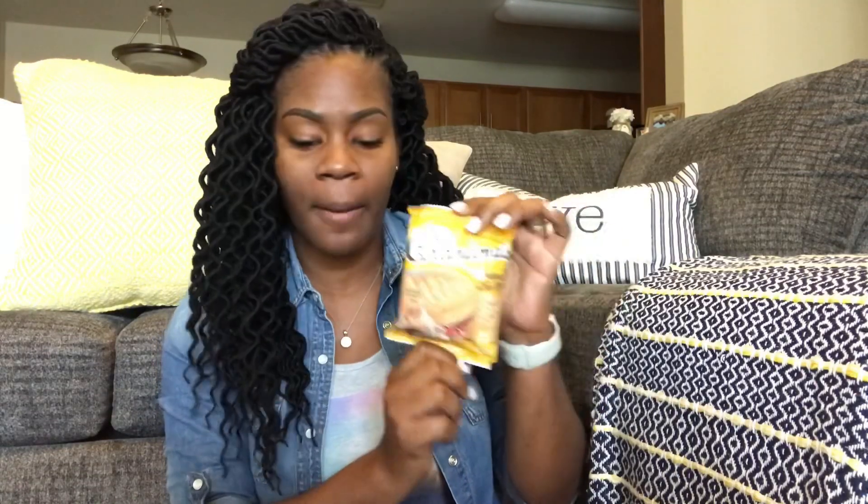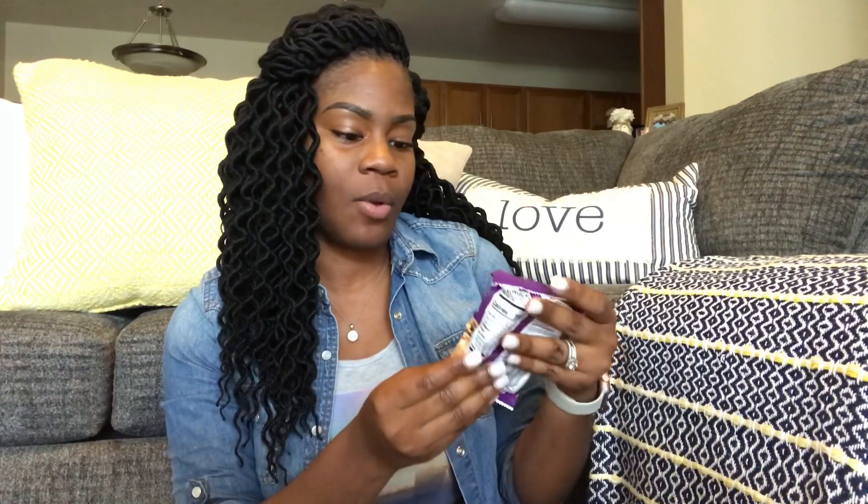I can buy a box of the white cheddar Cheez-Its and eat them all day. Next we have some Grandma's cookies. I actually had some a few days ago — it was the chocolate kind. This one is Grandma's Peanut Butter. Here is Grandma's Oatmeal Raisin — I absolutely hate raisins, so I'll be giving these to my husband.